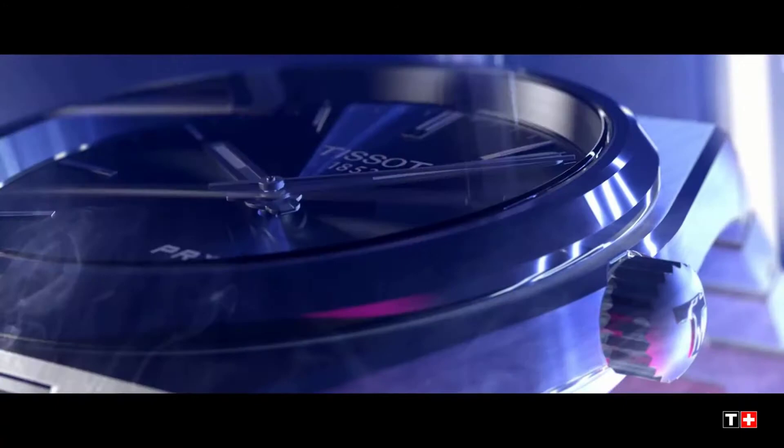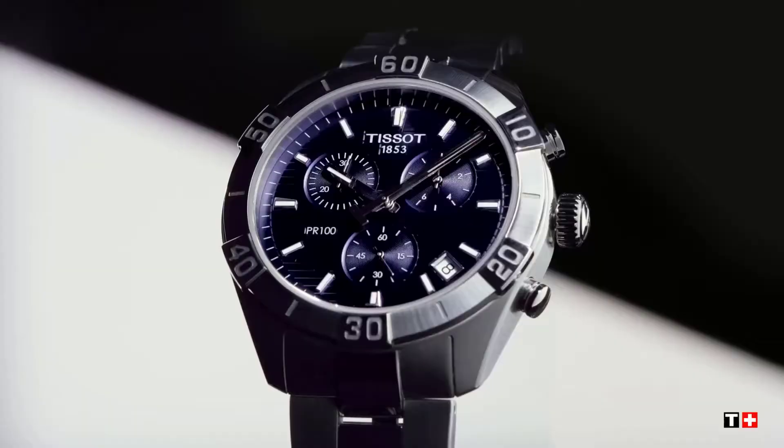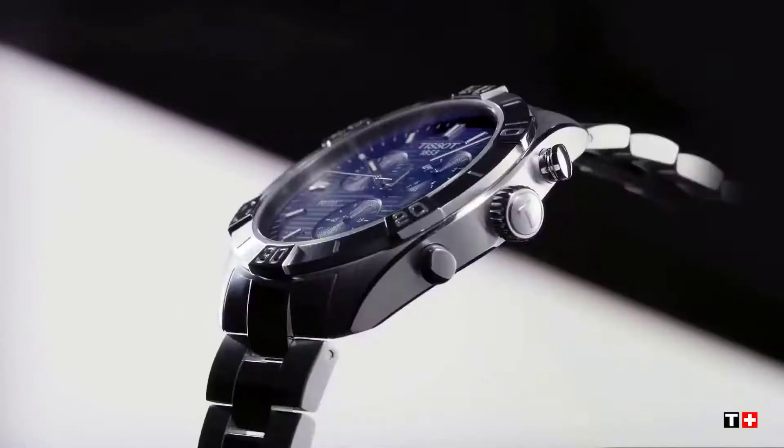You can't help but admire Tissot. Tissot has a long and illustrious history dating back to 1853 and is known for producing high quality timepieces at reasonable costs. It is a people's brand — high-end horology isn't available here, but that's fine. Tissot is one of the biggest brands in the watch market.